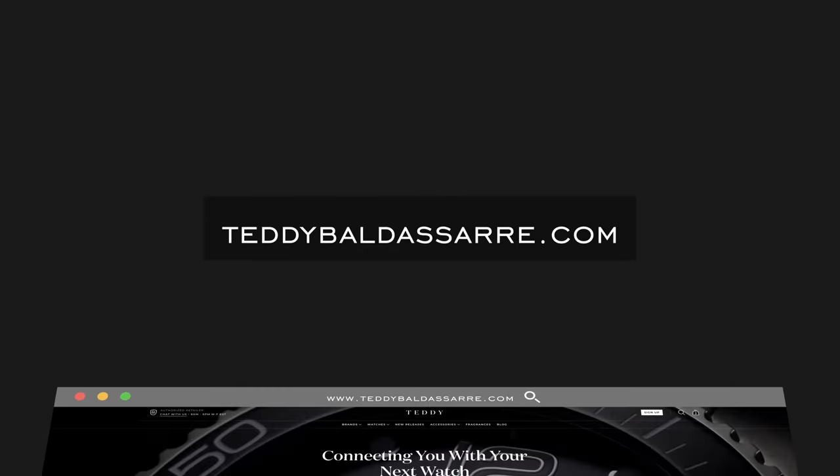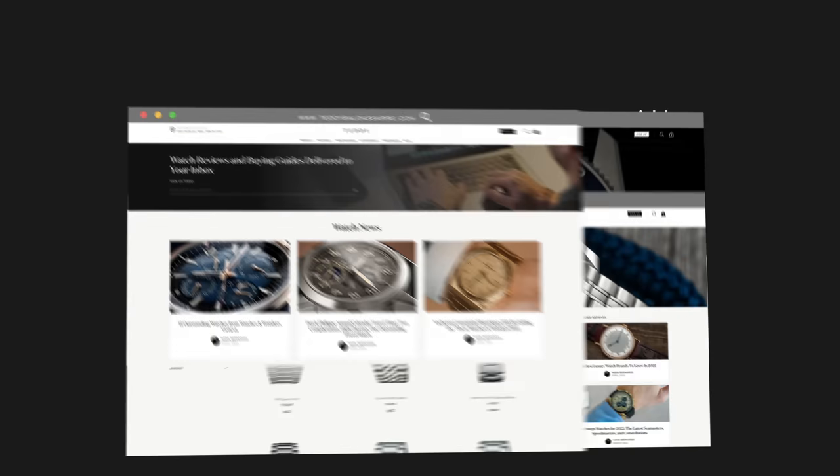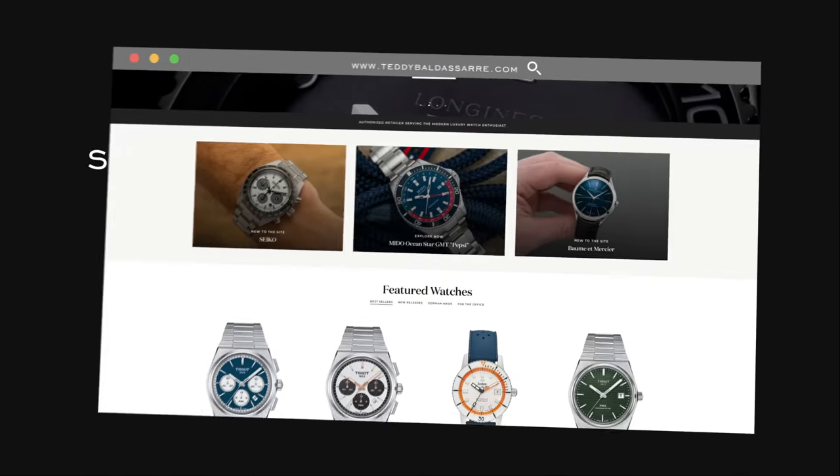What I would appreciate: giving this video a thumbs up, subscribing, hitting the bell icon — that does help out the channel. Also definitely check out teddybaldassari.com, a full authorized dealer of 30 brands with quick fulfillment, dedicated customer support, and a full factory warranty for all the products we offer. Thank you again so much for watching. Be well, and I will see you all very soon.